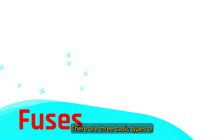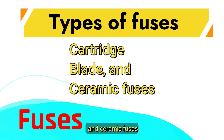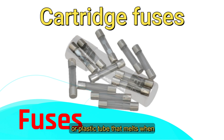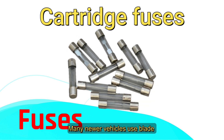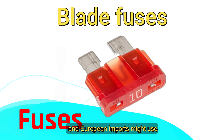There are three basic types of fuses used in vehicles: cartridge, blade, and ceramic fuses. Older domestic vehicles often use cartridge fuses — just a metal strip inside a glass or plastic tube that melts when current is too high. Many newer vehicles use blade or spade fuses, and European imports might use ceramic fuses.